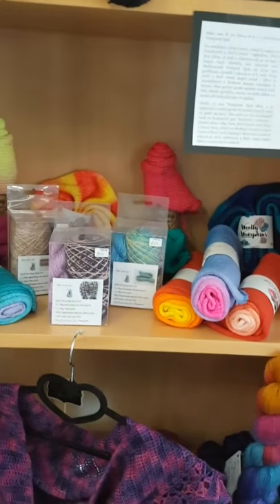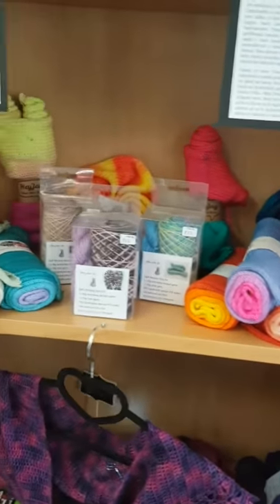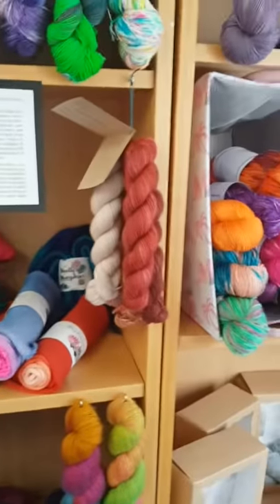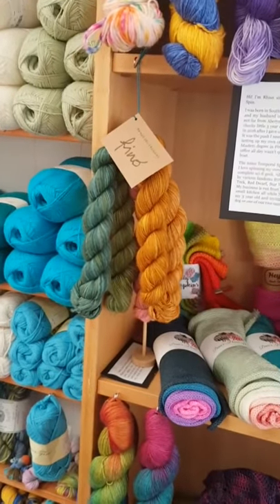I've got Woolly Wumpkins again, Hey Jay, Dina's Home of Craft and Hooking Marvellous in there as well, and the mini skeins are from Manos de Uruguay.